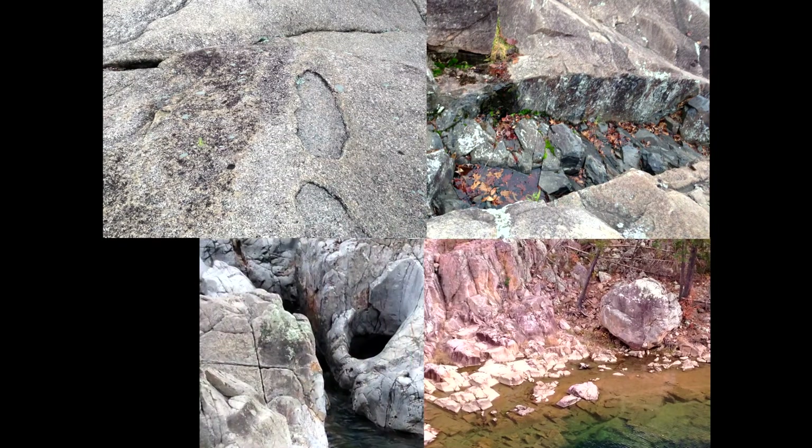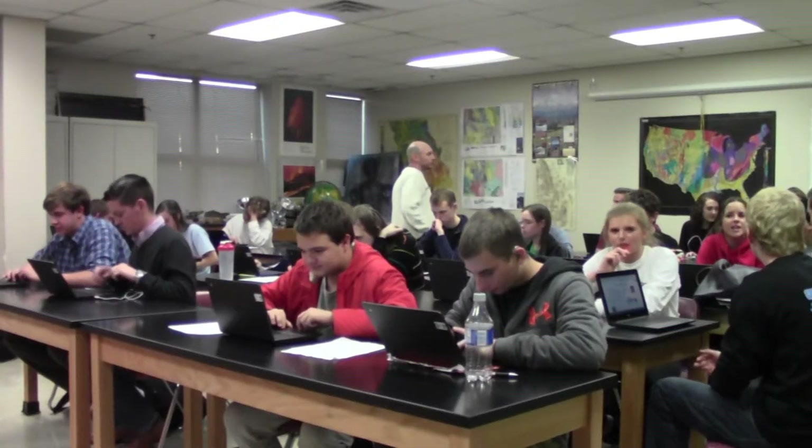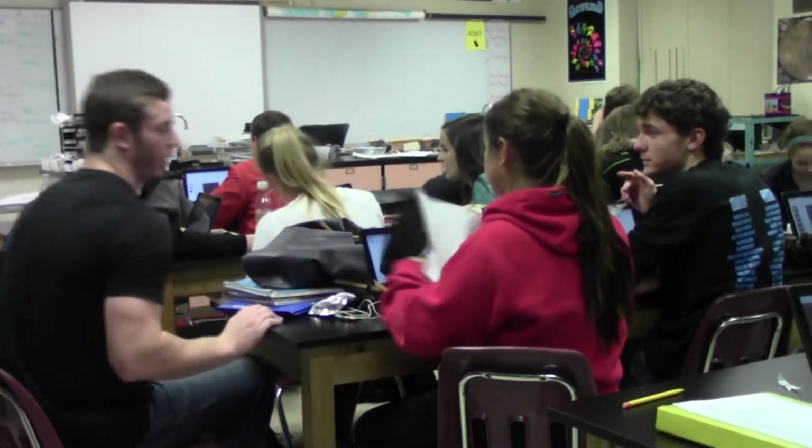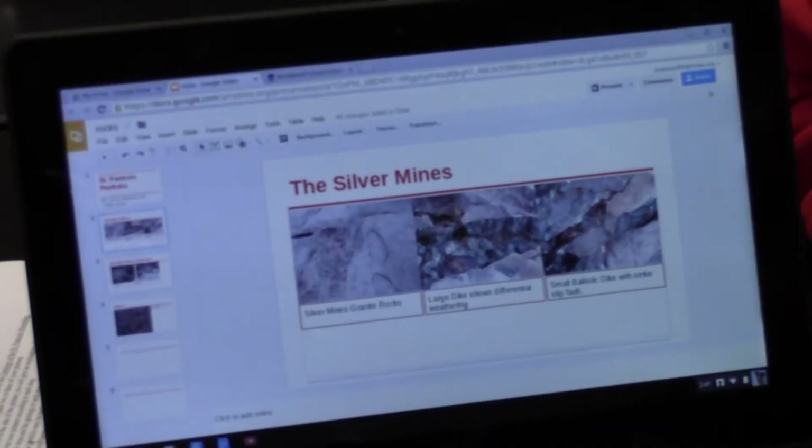What they'll do is they'll take the pictures that they see, bring them into the classroom, and relate them to the geological processes that are covered in class, so they can actually see some real-life issues and situations that involve the processes that go on to shape our landscape.